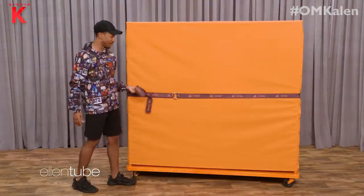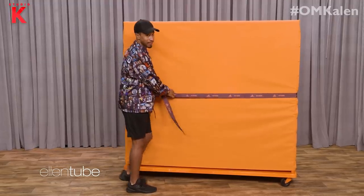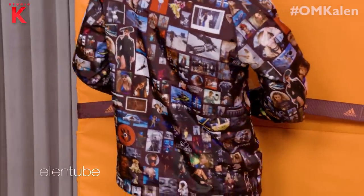Look at this. Maybe she'll let me keep the band. This is some very quality packaging. How could it open? We're almost there.